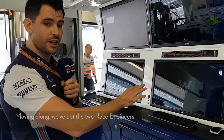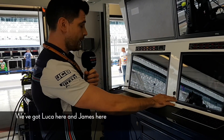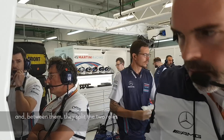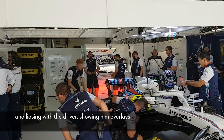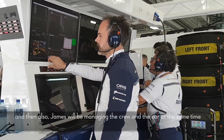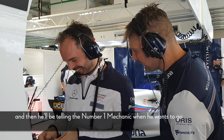Moving along, we've got the two race engineers. It's a slightly different setup for Williams versus other teams. We've got Luca here and James here, and between them they split the two roles: looking at performance issues for the driver and liaising with the driver, showing him overlays, and then James will also be managing the crew and the car — working on the run plan and telling the number one mechanic when he wants to go.